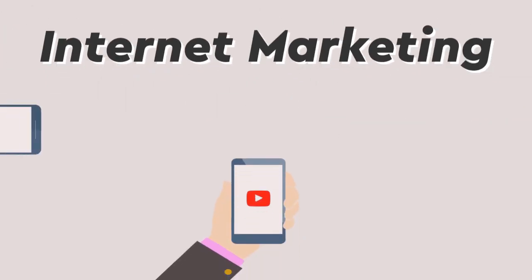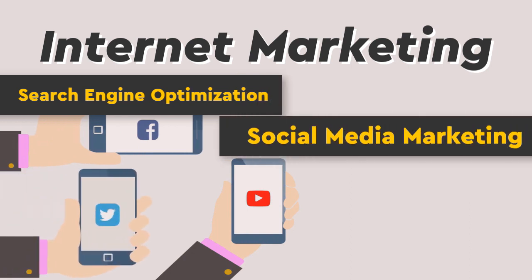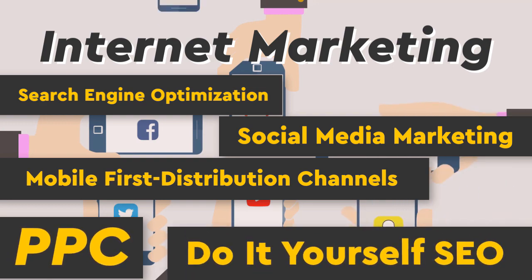Internet marketing services include: search engine optimization, social media marketing, mobile-first distribution channels, PPC, and do-it-yourself SEO.